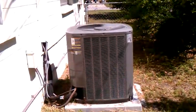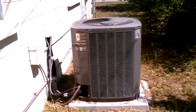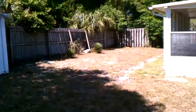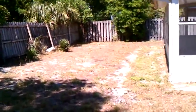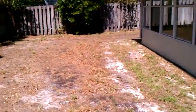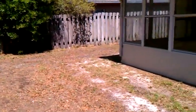Here's the AC system. It's newer and a really good size, so it's gonna cool off this house well. Again, this is 10108 North Highland Street or Drive — three-bedroom, two-bathroom concrete block house.